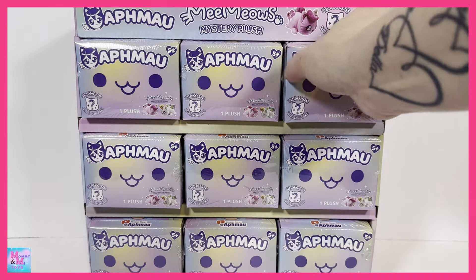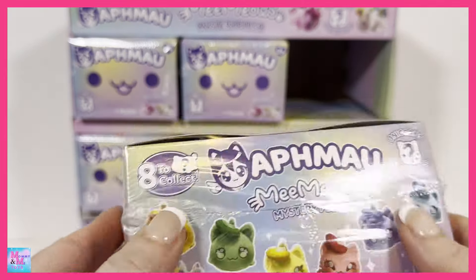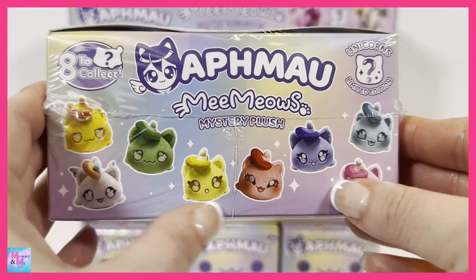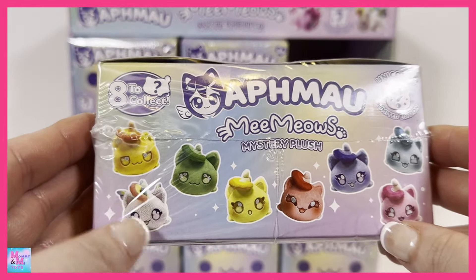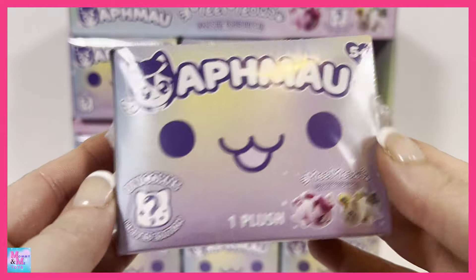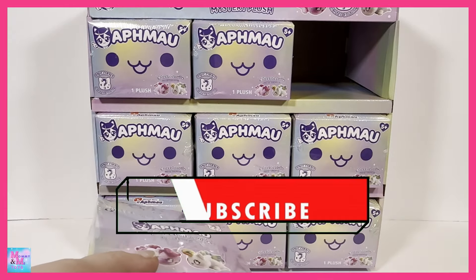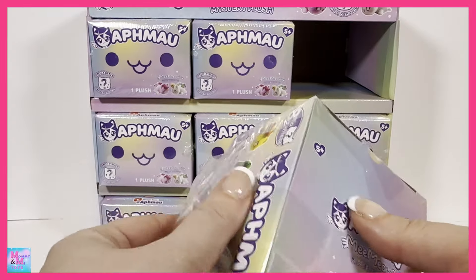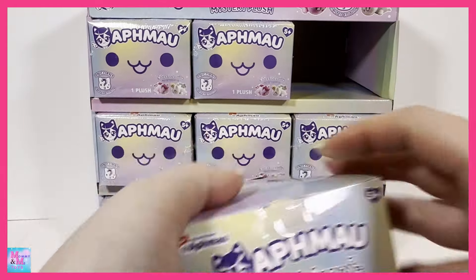Alright, let's take a look at one of our boxes here. It shows a couple of them up here. Now, I did see that it says there are eight to collect, and it does say limited edition, so I'm wondering if there are eight to collect plus a limited edition, or if one of these is the limited edition — which I would guess would probably be this adorable little rainbow unicorn. I do have a full case, and I tried to get one that wasn't tampered with from the back, because the last time I opened up a full case of Memeow's of a different series, I was able to find every one of them, so I'm hoping that will be the case again.